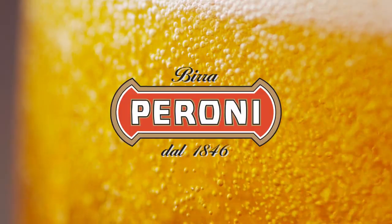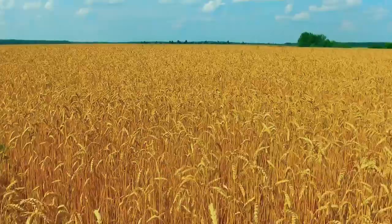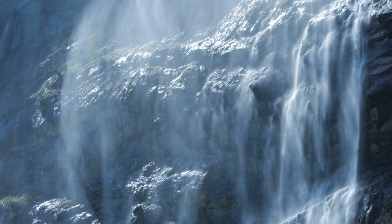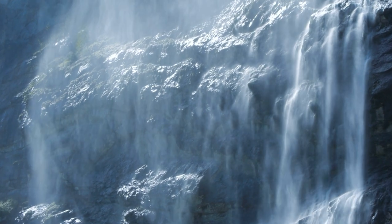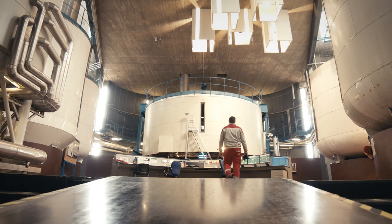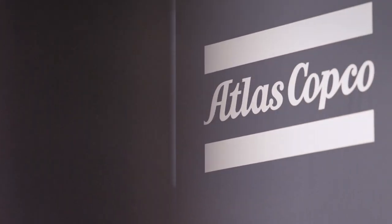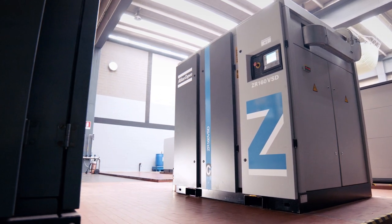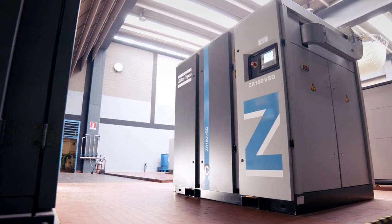What is the recipe for the perfect pint of Peroni beer? You harvest sun-drenched Italian wheat. You use only the purest natural water. Then you mix in over a century of brewing experience and expertise. What you don't need is oil. That is why Peroni chose Atlas Copco's oil-free Z-range to provide their compressed air.